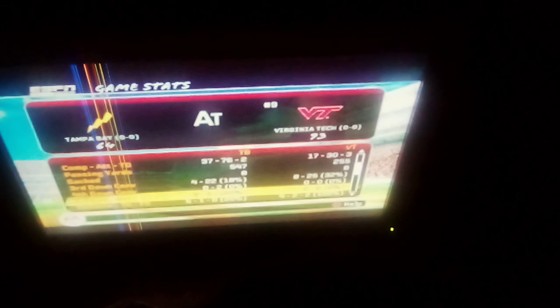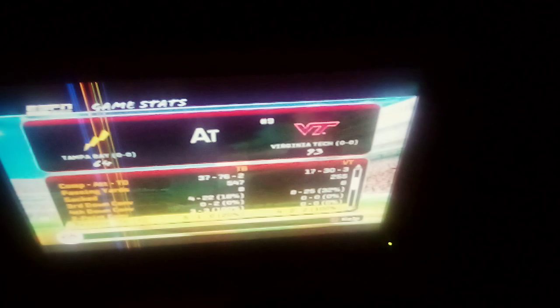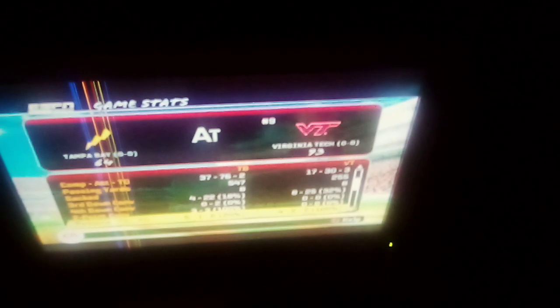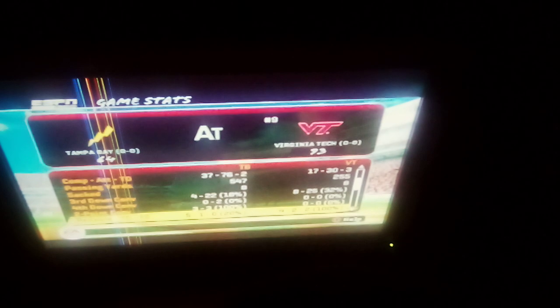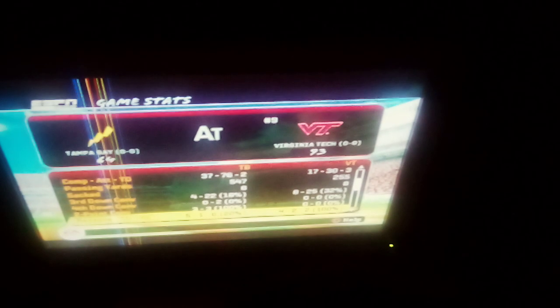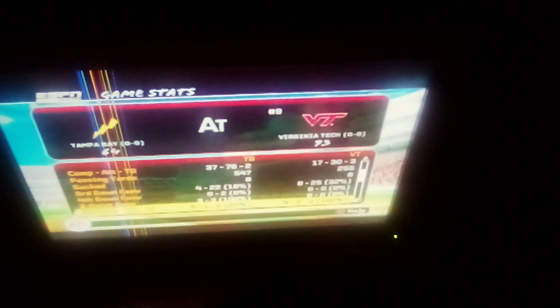They had three two-point conversions. And that's something that Tampa Bay is definitely going to have to work on throughout the year — winning and scoring in the red zone. Because if you can't score in the red zone, you're going to end up losing a lot of games.